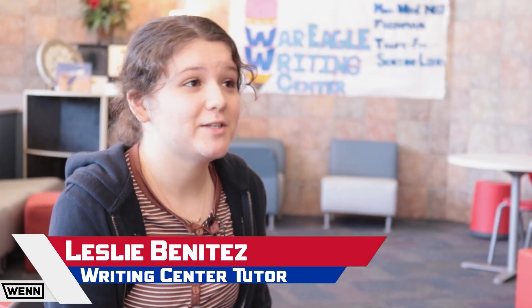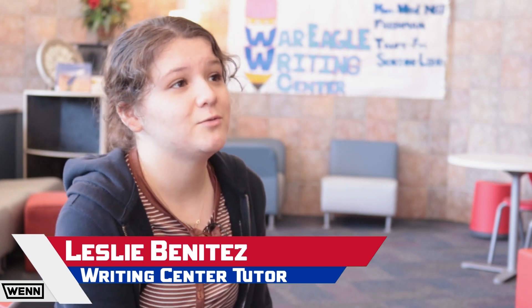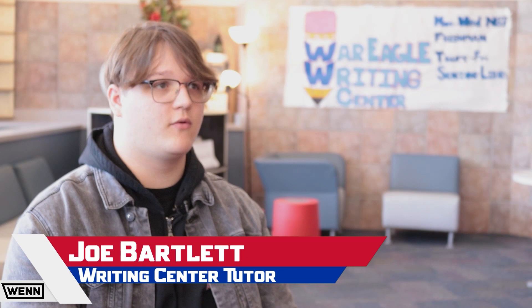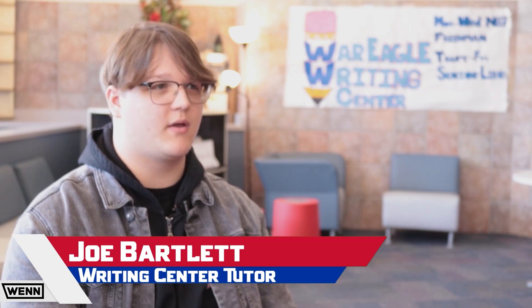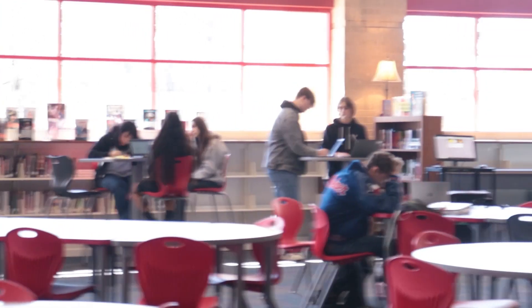The writing center is basically a place for students to come in and get any help they need. That help can vary from revising a paper to just starting a paper and figuring out those first steps. The tutors and tutees work on improving writing skills and how you think about your paper, and answer any questions you have. The writing center is in Ms. Haven's room on freshman campus Monday through Wednesday, and Thursday and Friday it's in the library on senior campus.